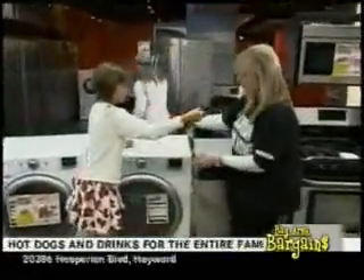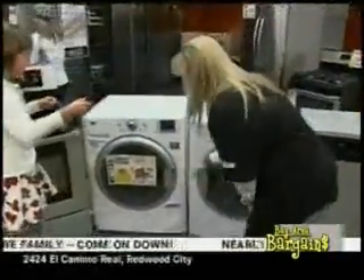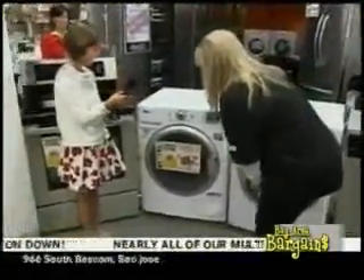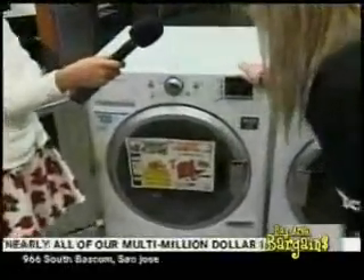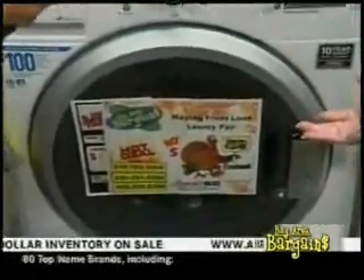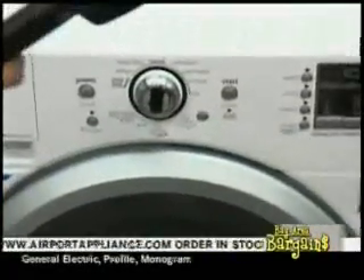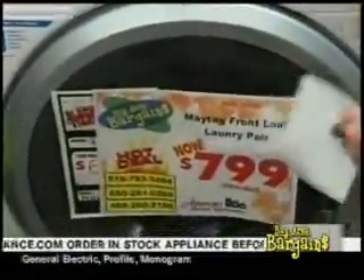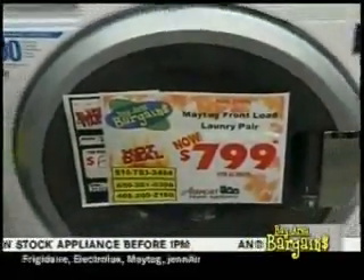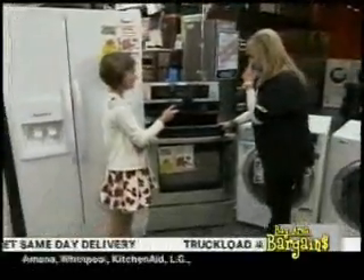Next we have this front load washer and dryer. It has over 10 cycles and you can wash up to 16 towels in the washer. The washer and dryer pair, after all the Cash for Appliances rebates, is $799.